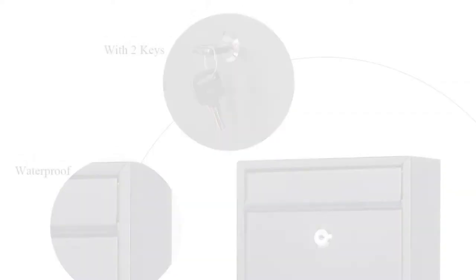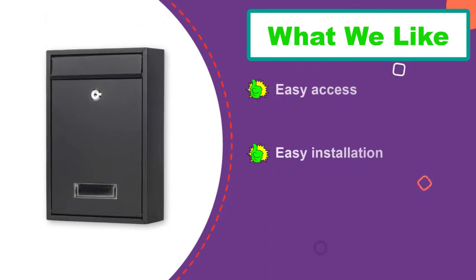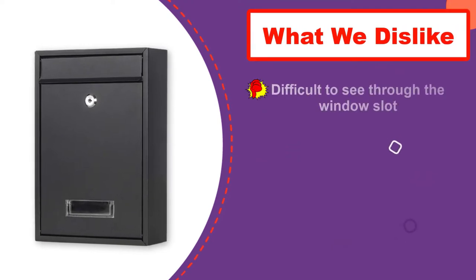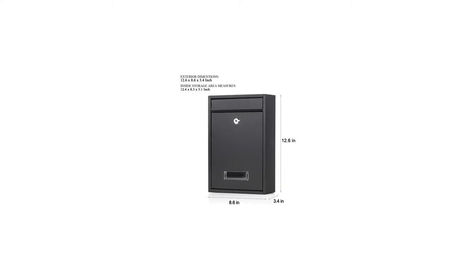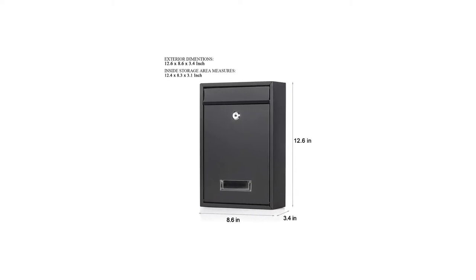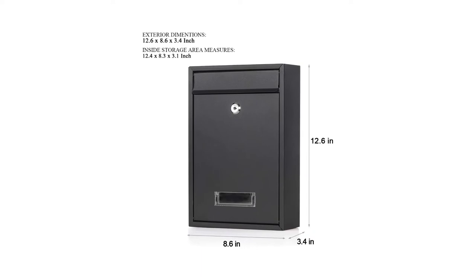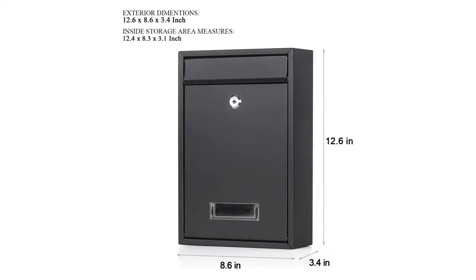Installing this locking mailbox was a delightful process as well. JSS MST made it straightforward by including pre-drilled holes, mounting screws, and a detailed instruction guide — unlike many that come with other mailboxes. I found its compact, lightweight design to offer a little more capacity than expected, holding large magazines in its 12.6 x 8.6 x 3.4 inch galvanized steel build.